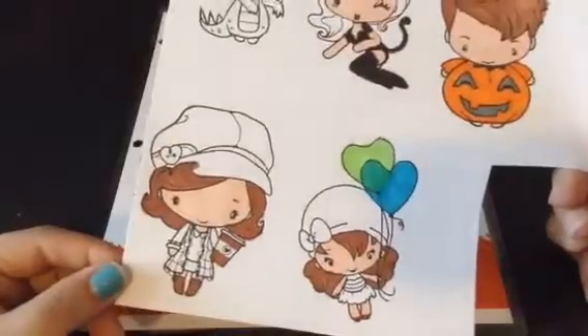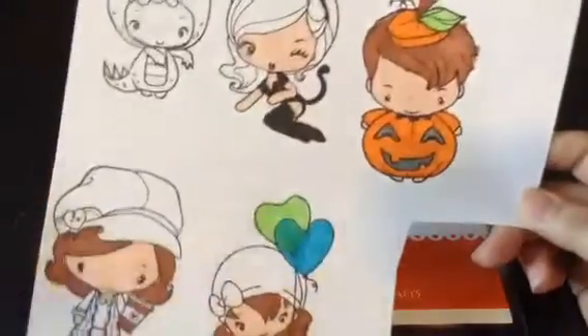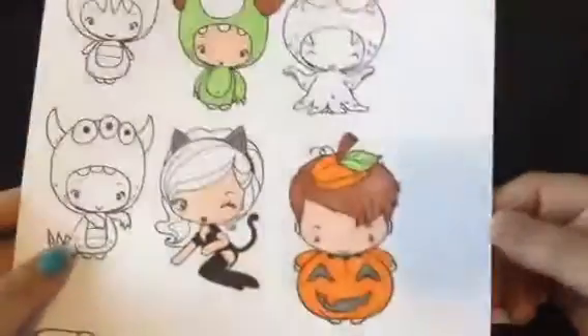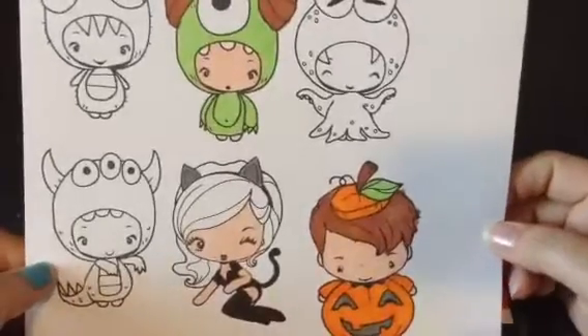He's also coloring these ones here — Latte Anya and Up Up Bean. And he has the Dracula and fairy from the spooky kit that he hasn't colored yet. So super cute!